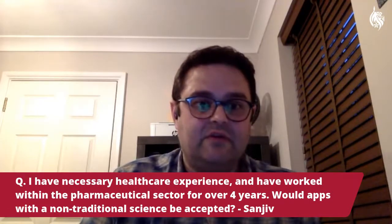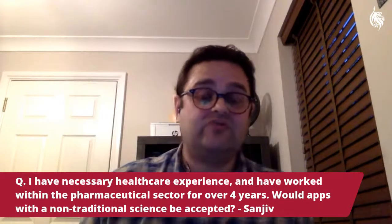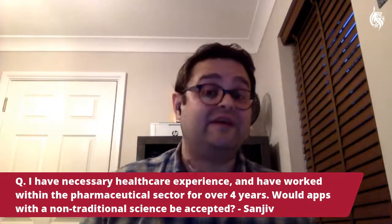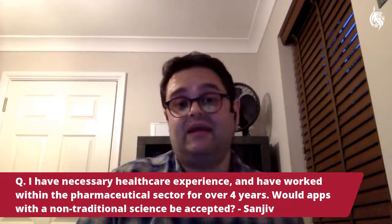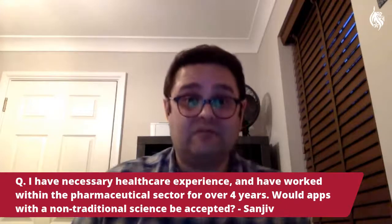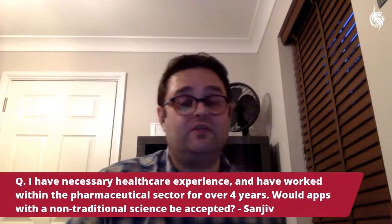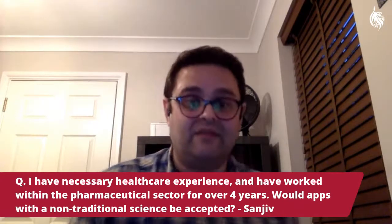Somebody mentioned they have relevant healthcare experience. Unfortunately, in order to do the PA programme we have to be quite strict about the nature of the undergraduate course that people have undertaken. That's partly because we have to follow certain guidelines at a national level from the Faculty of Physician Associates, which stipulates that students need to have completed a relevant undergraduate degree in a biological or biomedical science subject. This is also important because of the pace of the course — we have to assume that students have a certain level of knowledge in anatomy and physiology, biochemistry, and cell biology in order for them to be able to complete such a large amount of study in a short period of time.